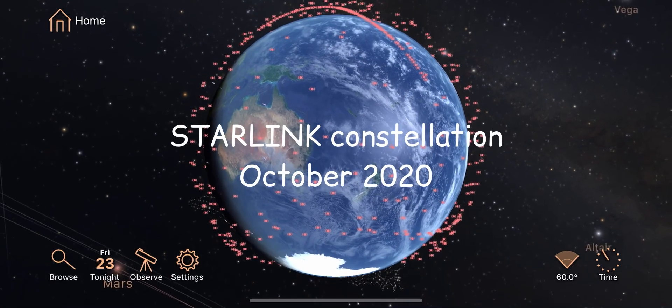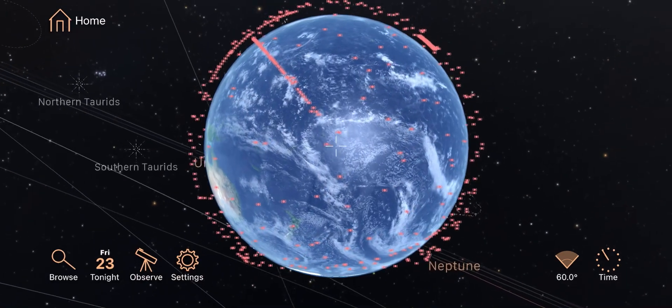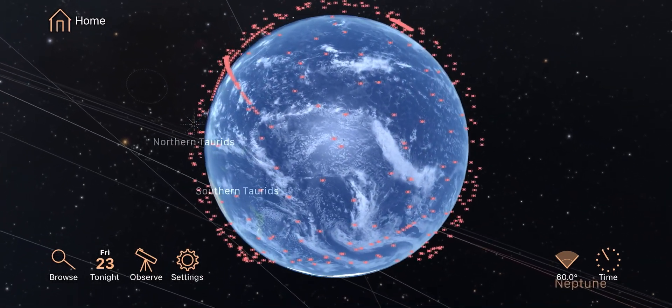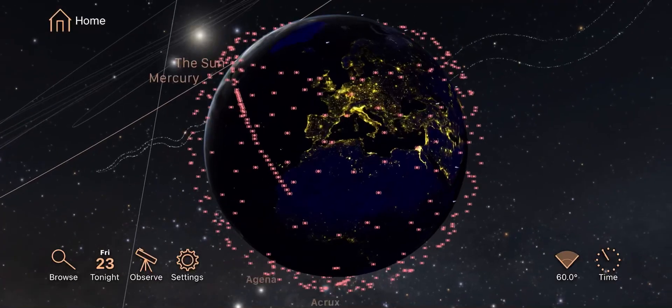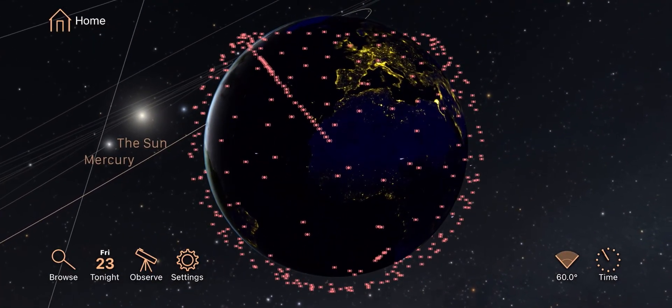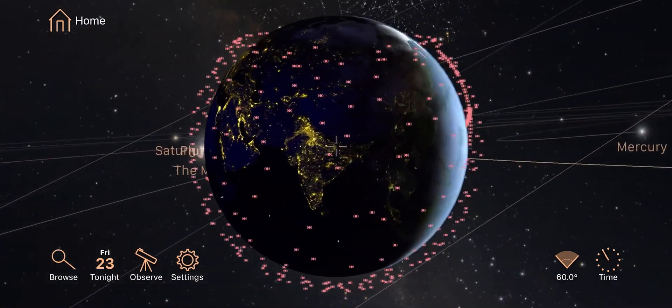This video depicts the Starlink constellation as of mid-October 2020. Currently there are 770 Starlink satellites in the supplemental TLE file from Celestrak. There have been 14 Starlink launches so far, with number 15 coming up this Sunday.